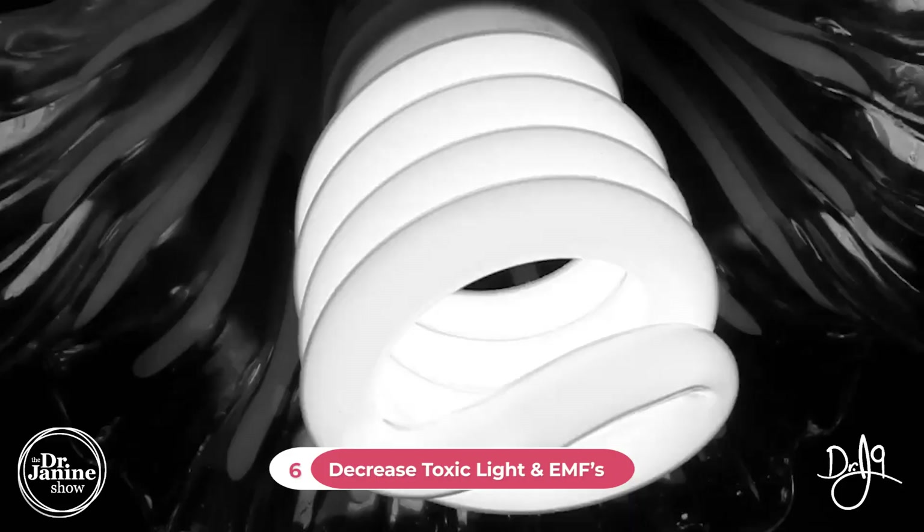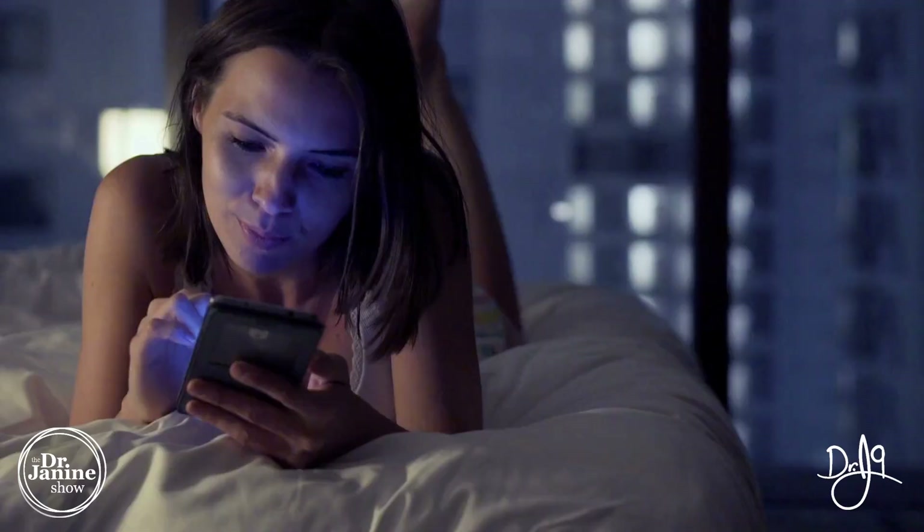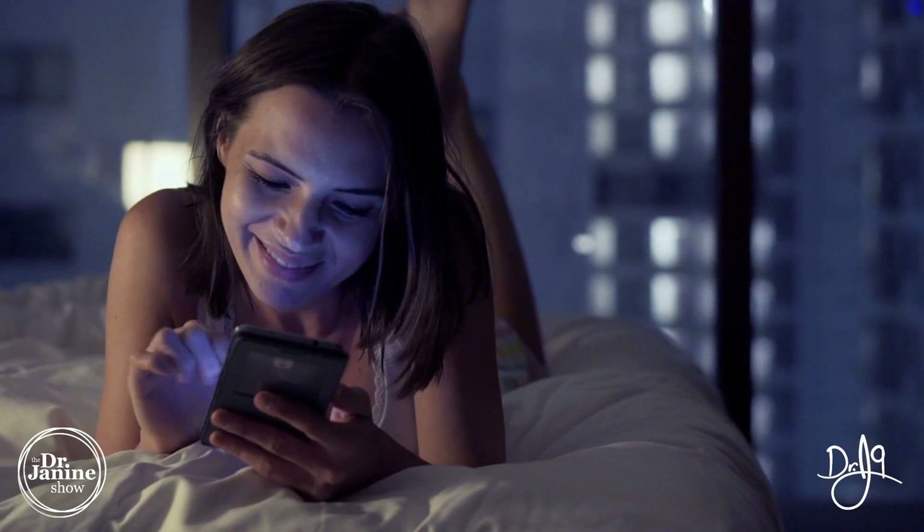Tip number six is to decrease your toxic light exposure and your EMF exposure. This combination can be detrimental in terms of autoimmunity and inflammation in the body. Decreasing artificial light as much as you can — especially after the sun has gone down — is very important, as is reducing radiation from devices such as cell phones, iPads, tablets, and TV monitors.